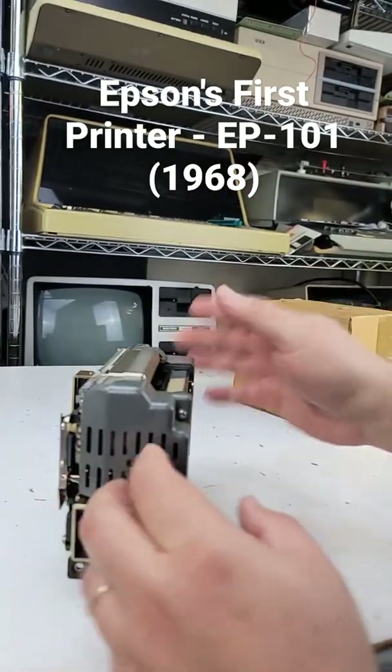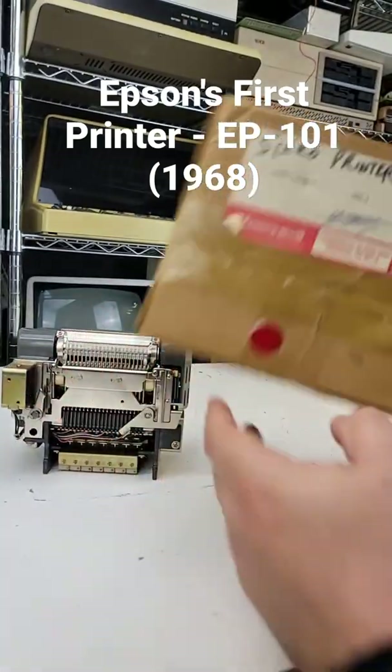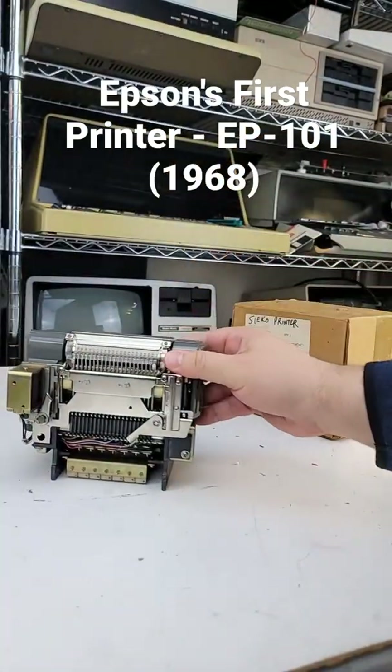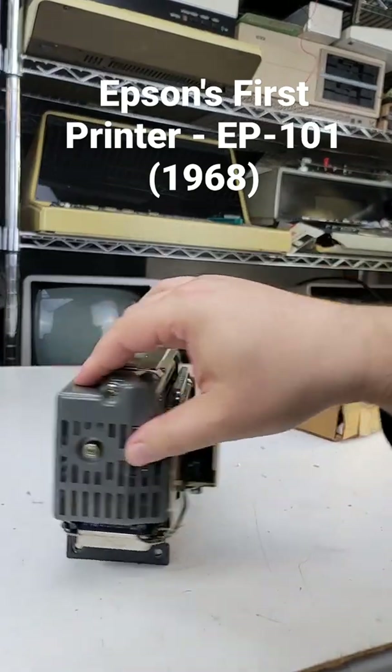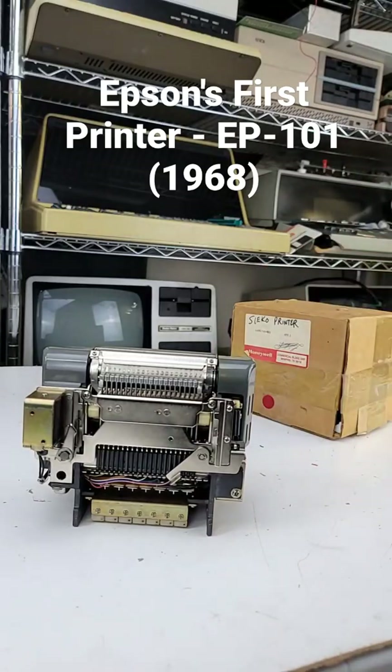I think this machine is actually pretty much unused — brand new. It came in this Honeywell box, and as you can see there's no signs of wear and tear, so I'm thinking it might have been a replacement. Anyway, really glad to have it. Truly historic printer, the Epson EP101.